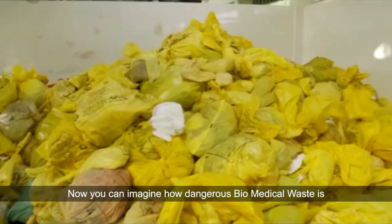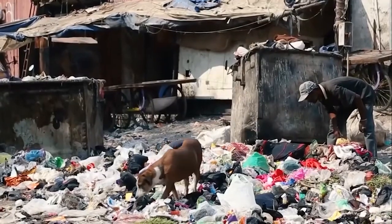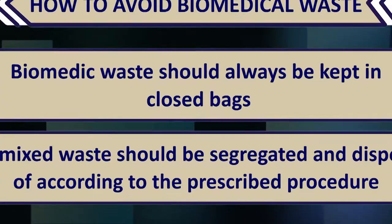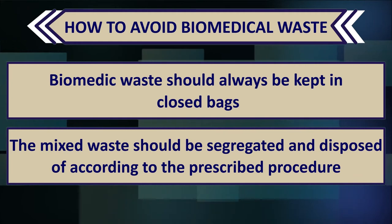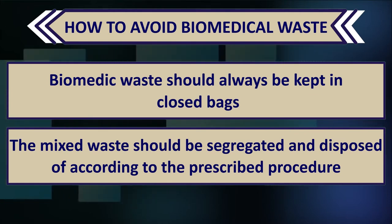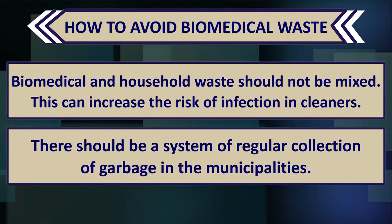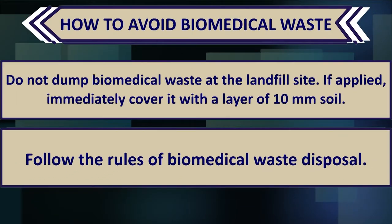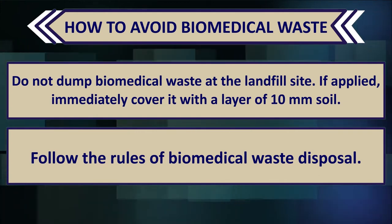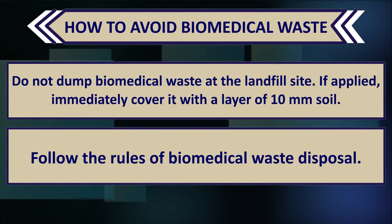Now you can imagine how dangerous biomedical waste is and how important its proper management is for a healthy society. Biomedical waste should always be kept in closed bags. Mixed waste should be segregated and disposed of according to the prescribed procedure. Biomedical and household waste should not be mixed, as this can increase the risk of infection for cleaners. There should be a system of regular garbage collection in municipalities. Do not dump biomedical waste at landfill sites; if waste is to be dumped, it must be immediately covered with a 10-millimeter layer of soil. Hospitals should also follow the rules of biomedical waste disposal properly.